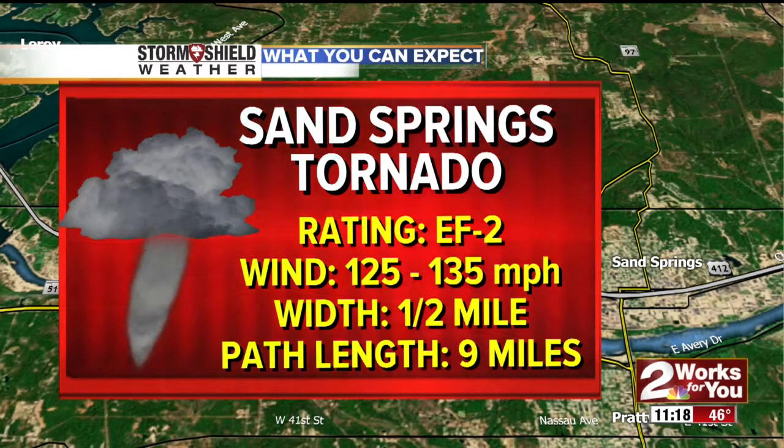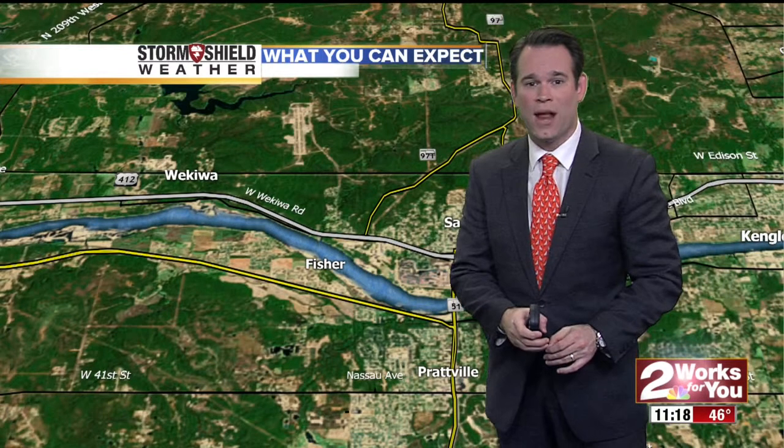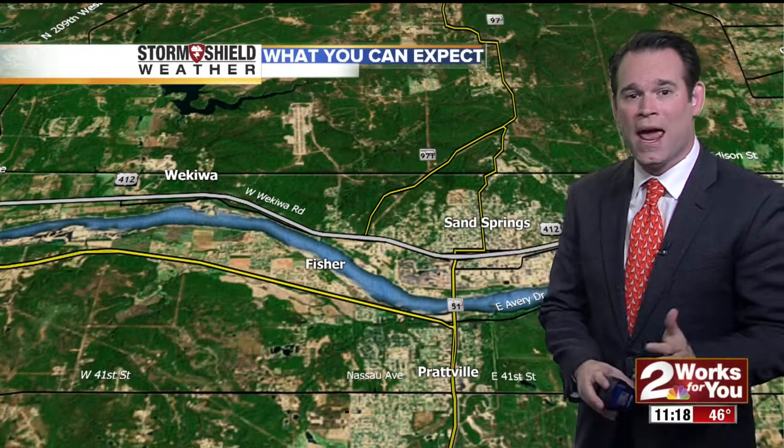This was about a half mile wide tornado and it was on the ground for nine miles. This tornado actually formed on top of Keystone Lake. There's a lot of folks who talk about tornadoes being stopped by rivers, lakes, mountains, or hills. All of these myths were again disproved by this tornado as it actually formed on top of a lake.